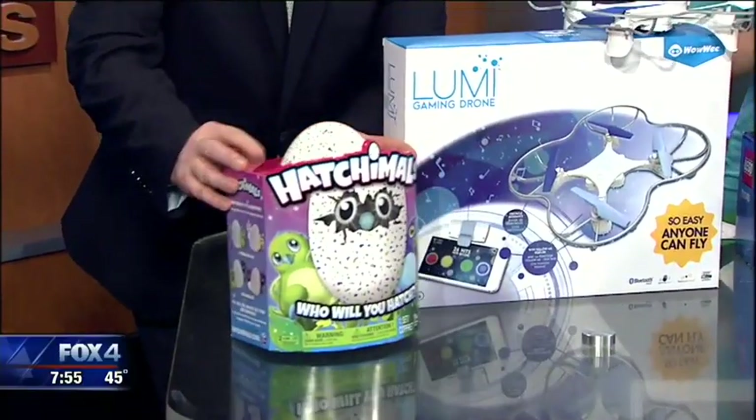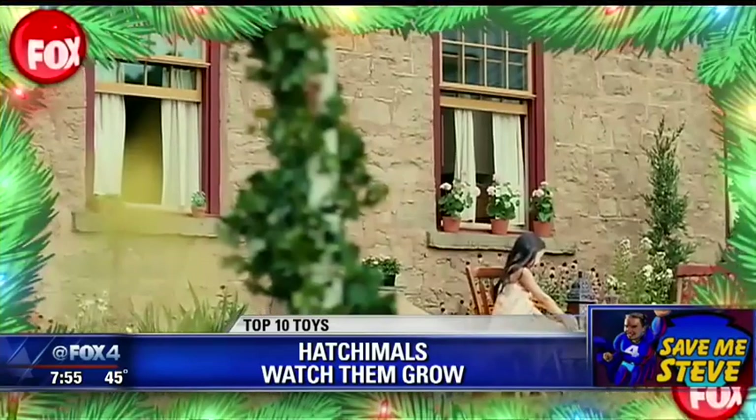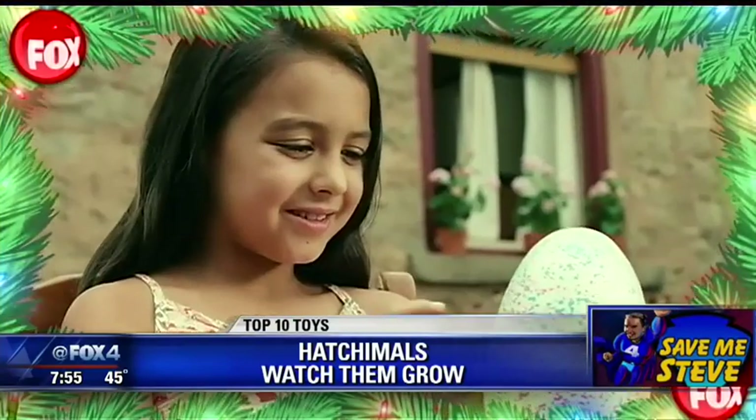This is Hatchimals. If you're wondering why these things are so incredibly hot, it's really a great interactive toy from the folks at Spin Master. Here's how it works: your Hatchimal needs your love to grow. You don't know what's inside — it's one of two different Hatchimals.